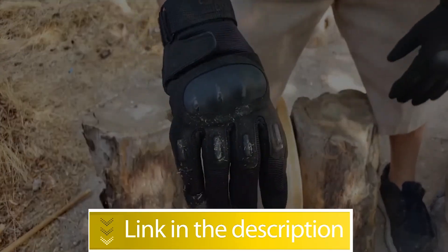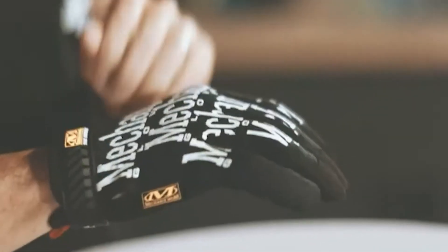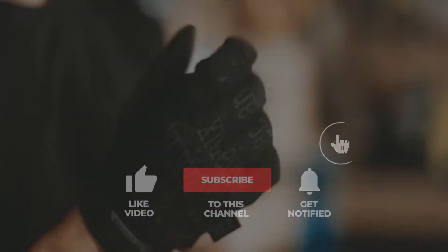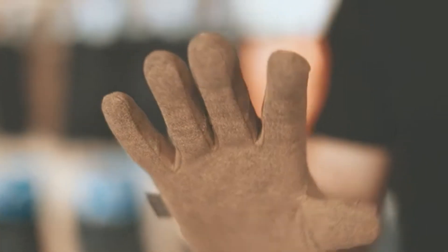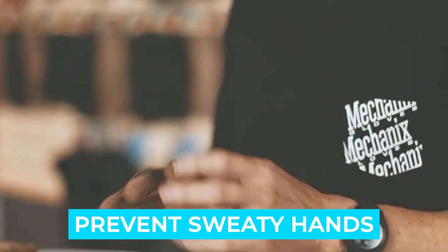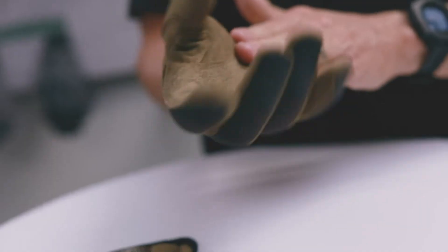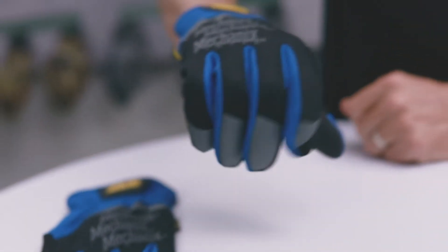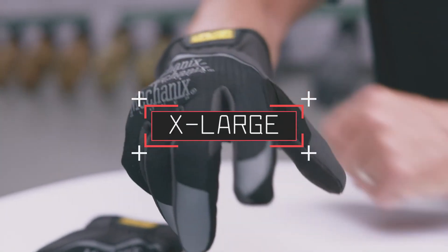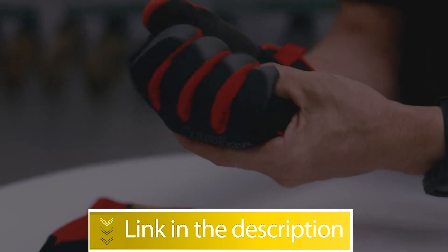Number one: Mechanix Wear Original Covert Tactical Gloves. Mechanix Wear offers exceptional dexterity for work and shooting guns. For how thin these military gloves are, I'm surprised that they're warm enough to keep me comfortable in cold temperatures. Notable features include Trek Dry material to prevent sweaty hands, thermal plastic rubber, nylon carrier loops, and machine washable construction. Specifications: material faux leather, recommended uses include cleaning and laundry, special feature breathable, size X-Large. Users rated this product 4.7 out of 5.